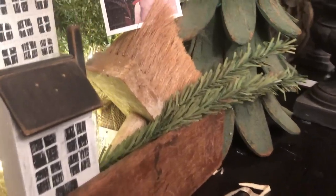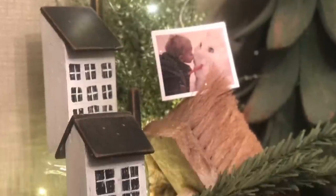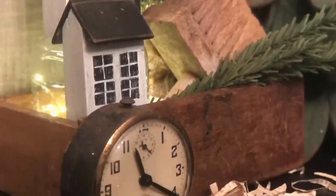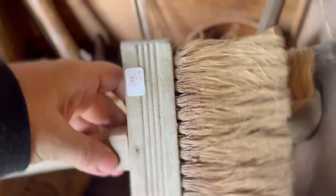Oh, what do we have here? Vintage brushes. Let me show you how I used one of these — as you can see, it makes a cute photo holder. So at $4, this would be an awesome deal and we're getting it for half off. So how can we not get it for $2?